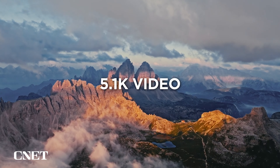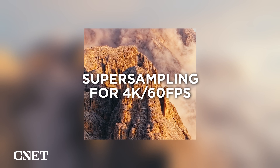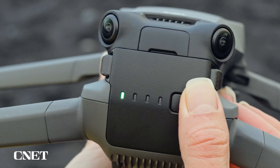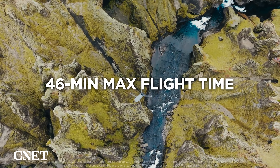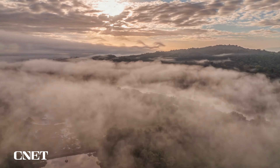5.1K video delivers professional grade footage and super sampling for 4K 60 FPS. And a 46 minute max flight time gives you significantly more airtime to explore and capture it all.